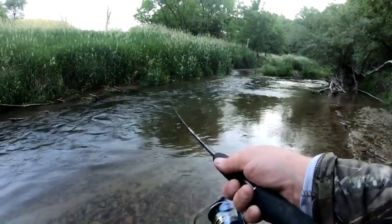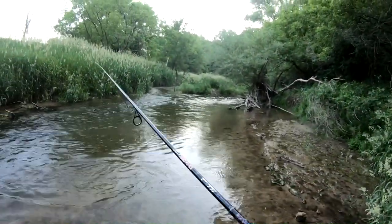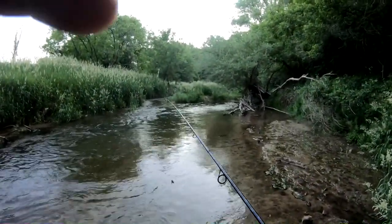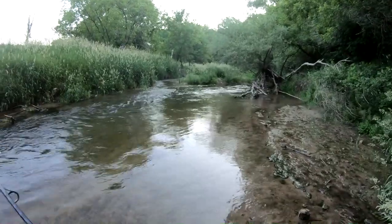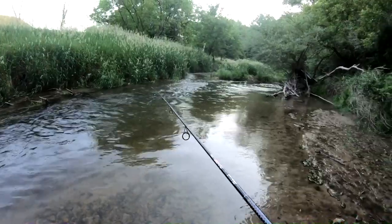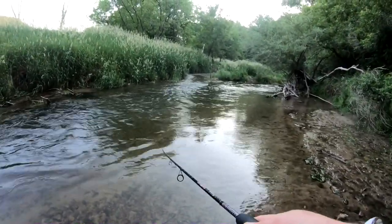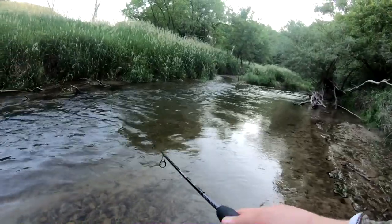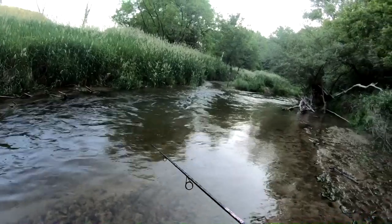Fish on boys, fish on! I bet a teeny one going after the big one — and I lost them. Well that was fun, it was a 0.5. I'm not really digging these short shaft hooks, I might have to switch back over to a long one.